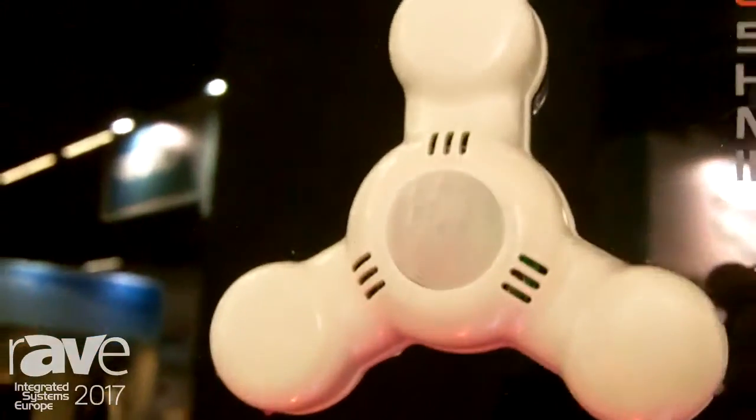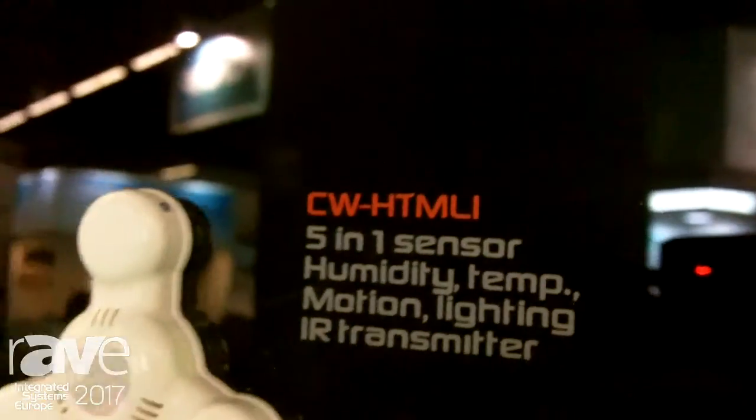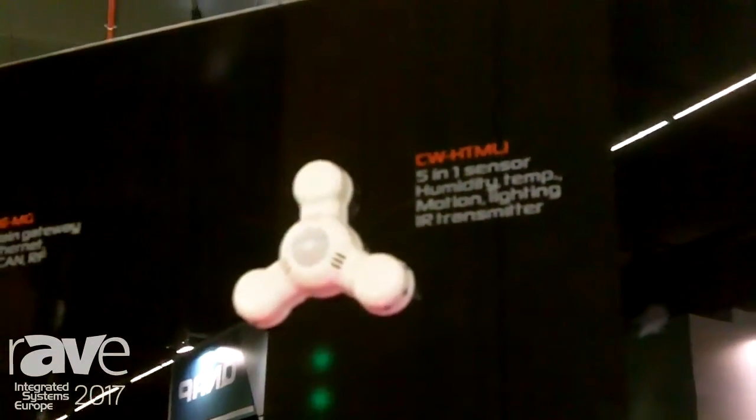We're here at ISE 2017, the Integrated Systems Europe conference in Amsterdam. I'm Andrew, and we are near the Lanetec stand. Lanetec is a young developer company from Germany, and we're looking at the multi-sensor by Lanetec.